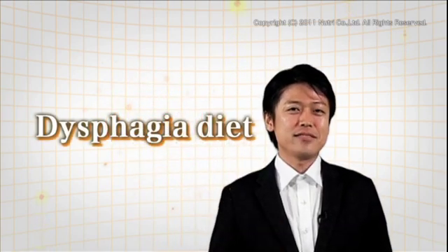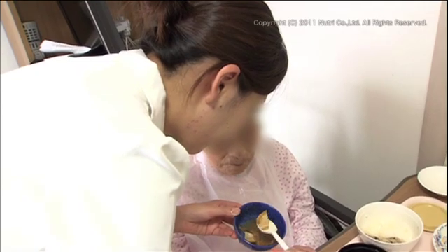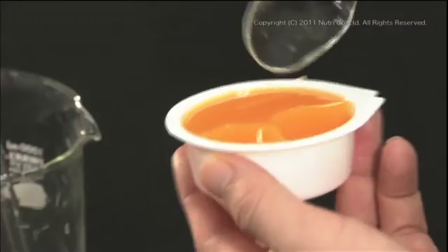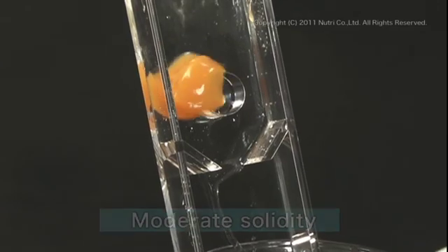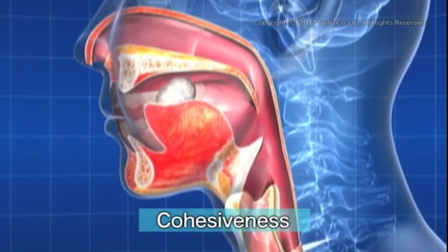Dysphagia can make eating a challenge, so how should people with swallowing difficulty obtain nutrients? One solution is to be on a dysphagia diet. A dysphagia diet has been developed so that people with swallowing difficulty can enjoy food safely. Japan has world-class technology for developing a diet suitable for those with dysphagia. A dysphagia diet features three key physical properties: the food should have moderate solidity, which allows it to change shape and be effortlessly swallowed, and it should be less viscous so it passes through the throat without sticking.